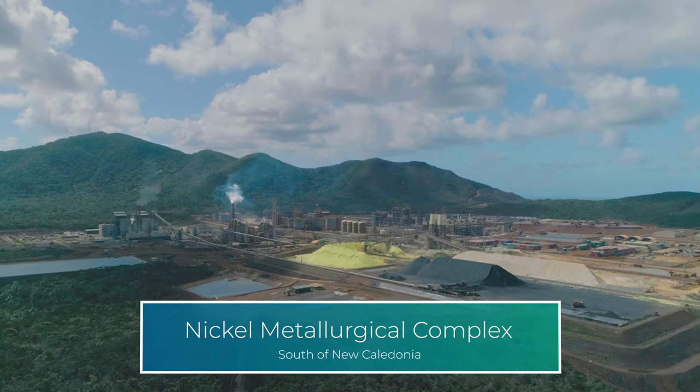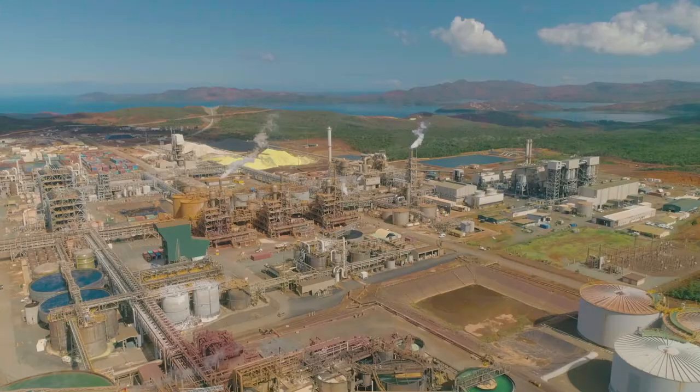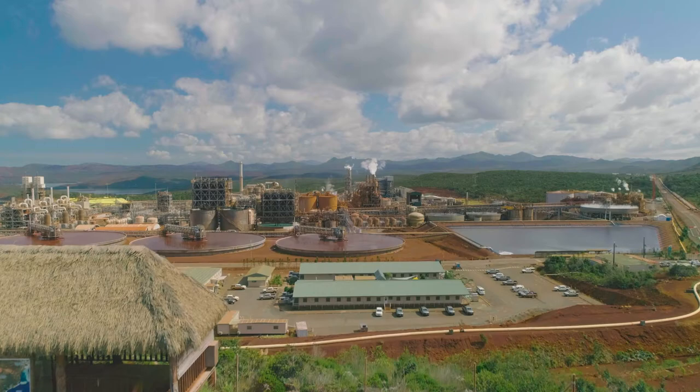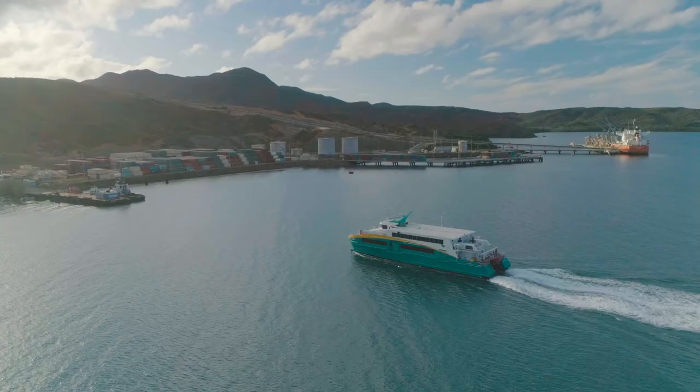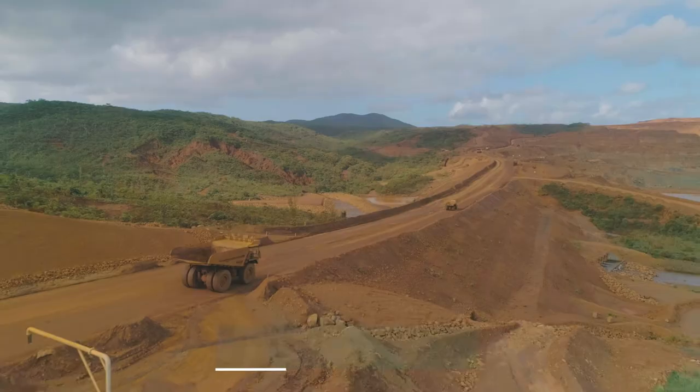Welcome to the Nickel Metallurgical Complex in the south of New Caledonia. This state-of-the-art facility was first built in 2004 in this prime location, which consists of 190 hectares of mine atop the hills and a metallurgical plant with a port.